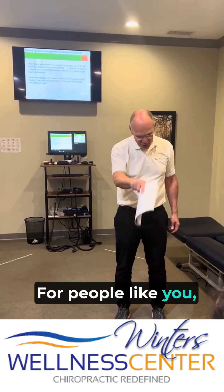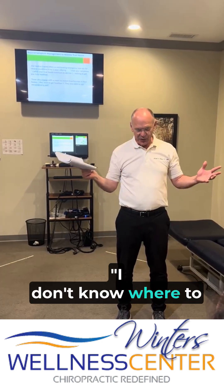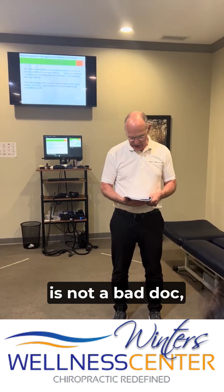For people like you, it's frustrating. It's 'I don't know where to turn or what to do.' And the doctor you're working with is not a bad doctor — she just doesn't know what to do with somebody in your situation.